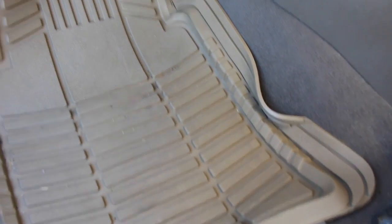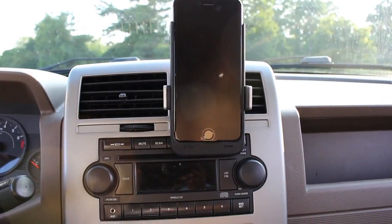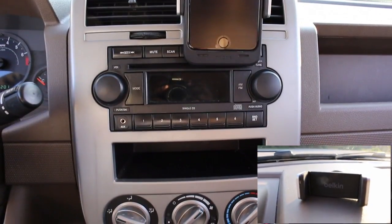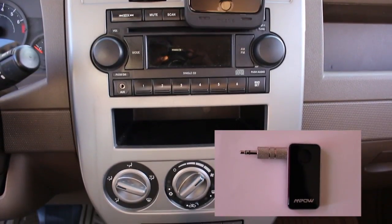My floor mats don't fit, but I make them work. I have a Belkin phone holder and a CD player that I never use, and an auxiliary port where I use a Bluetooth adapter to listen to my music.